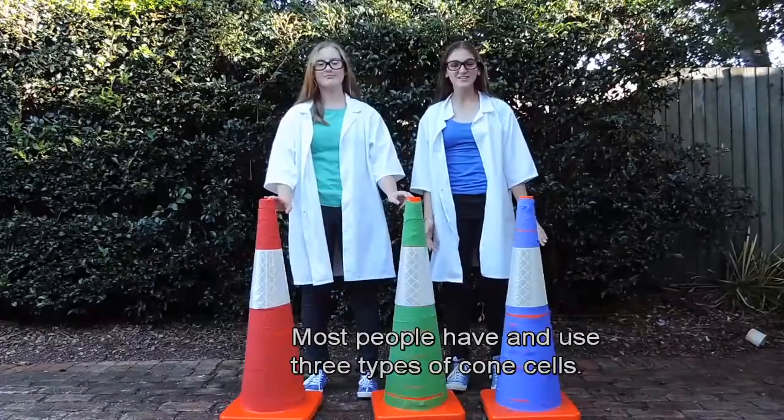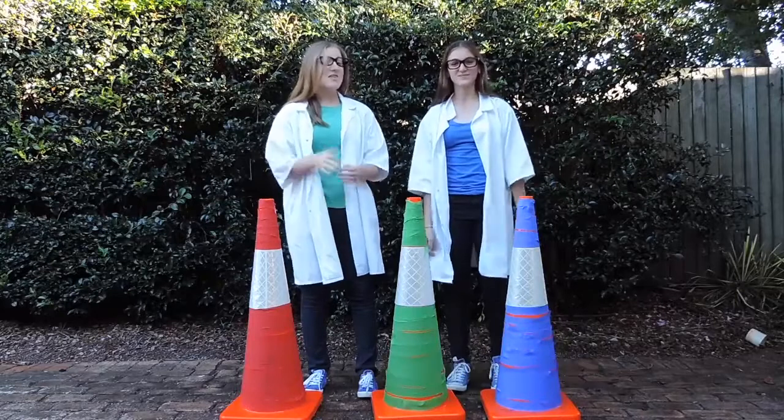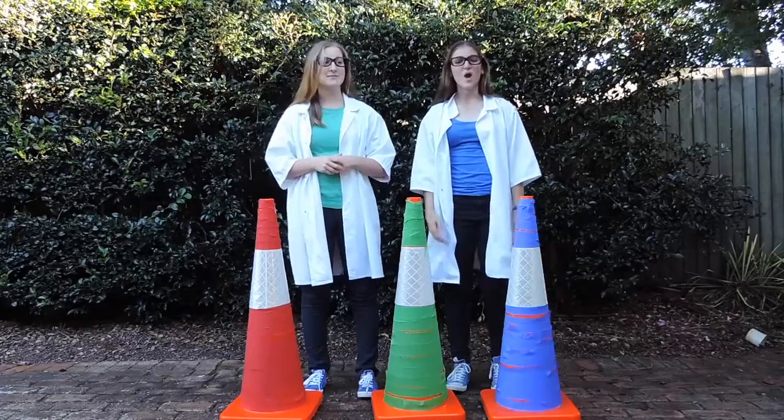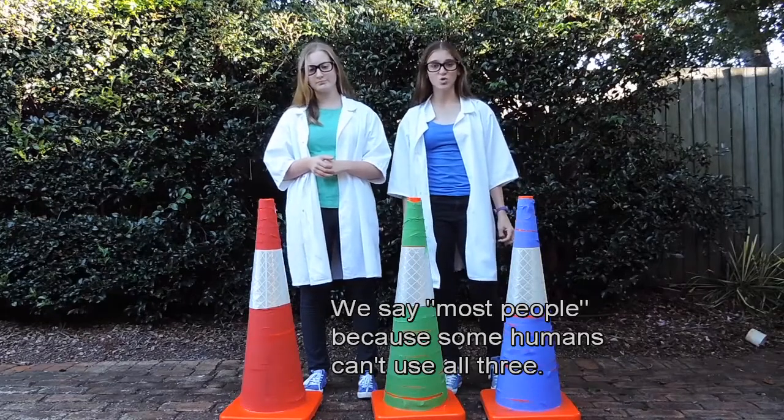Most people have and use three types of cone cells: red, green, and blue. These are called additive colours. We say most people because some humans can't use all three.